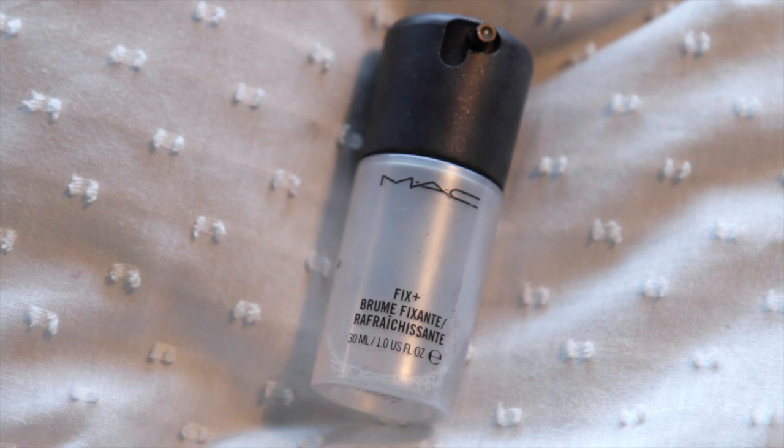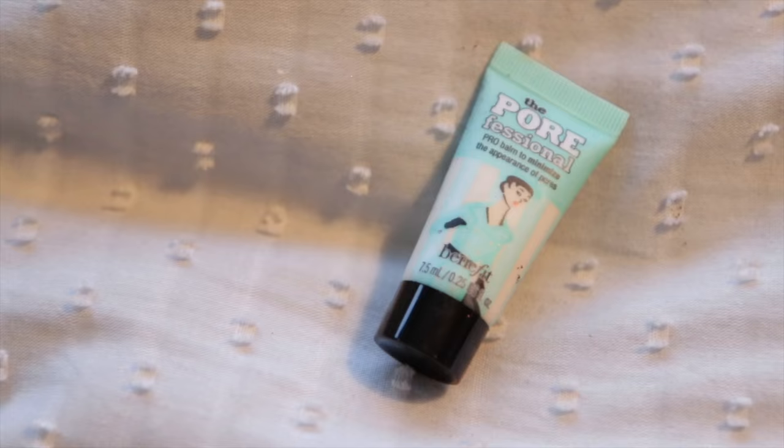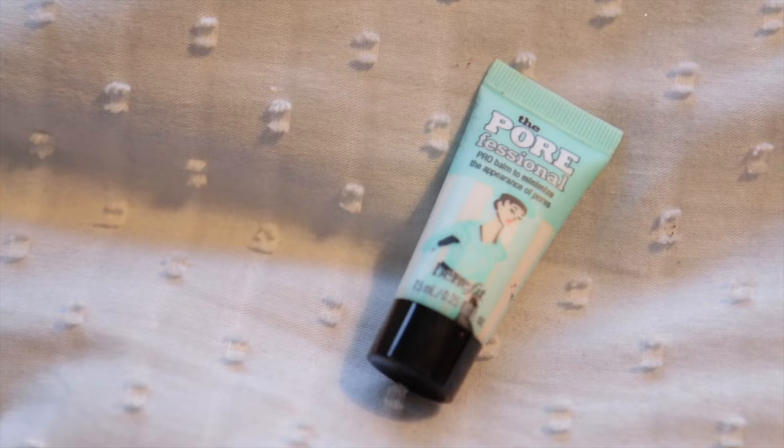MAC Studio Fix Plus — buy a tiny bottle of this if you're going to. Unless you're a makeup artist, or doing incredibly full-on makeup every day, or your face is the size of Jupiter, you don't need a full-size one. This has lasted me absolutely ages. The tiniest, tiniest primer — this is Porefessional by Benefit, which I love. I did love my Tarte one more, but it was in the stolen bag, which has made me sad.